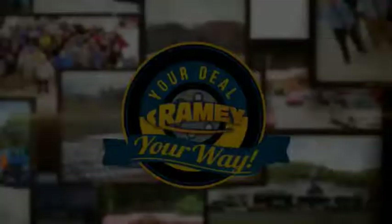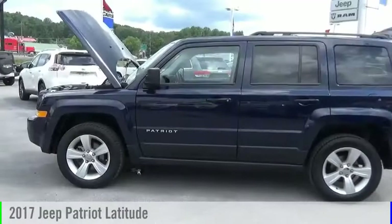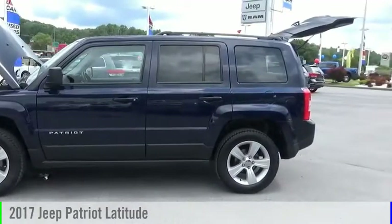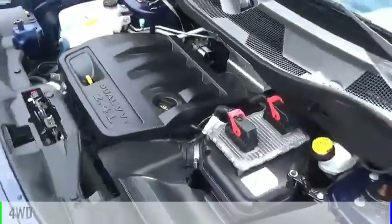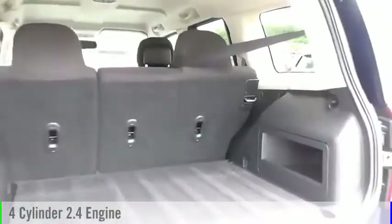It's your deal, your way. You are going to love the 2017 Patriot. This vehicle is powered by a four-wheel drive, four-cylinder, 2.4-liter engine.